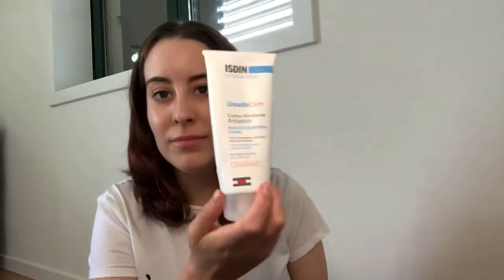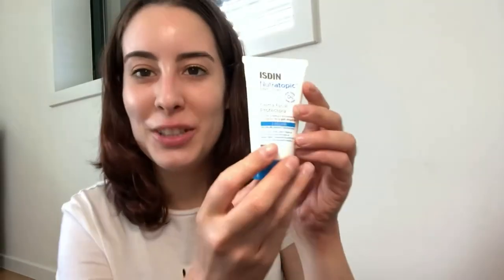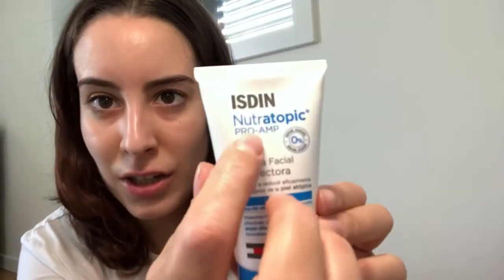Eucerin also has good ones. This one is with urea, but they also have one called Nutritopic — Nutritopic Pro AMP is the name I'm reading here. This one is actually for the face, but they have a body moisturizer called Nutritopic Pro AMP which is also really really good — not like my main ones, but really good.